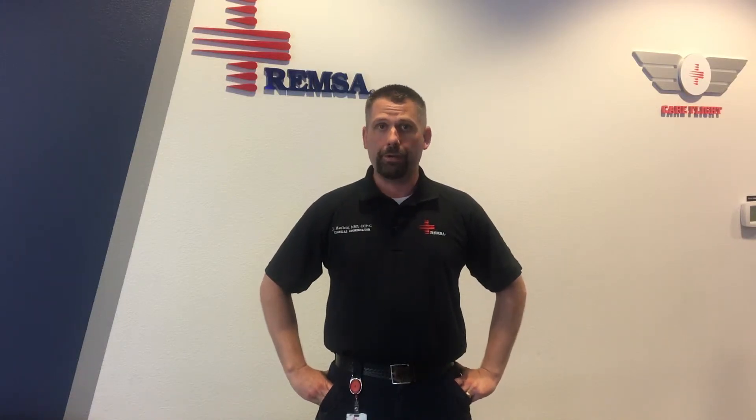You can learn the basic symptoms of a stroke by following the FAST warning signs. F stands for facial drooping. Ask the person to smile. Is the person's smile uncharacteristically uneven, or do they report face numbness?